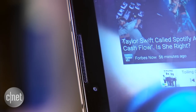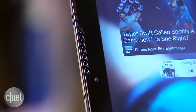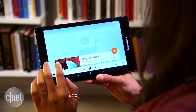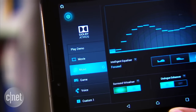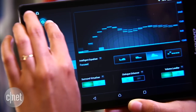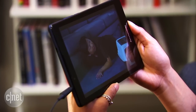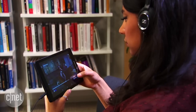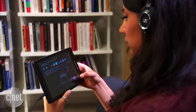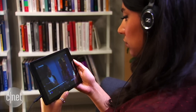The Lenovo Tab 2 A8 features two Dolby-powered front-facing speakers. They're not incredibly loud, and they lack bass, but when utilizing the built-in Dolby app, you can optimize the audio to sound as dynamic as possible. It's most noticeable when watching movies because background noises and dialogue sound crisp and clear. The sound also moves between the two speakers, or headphones if you're using them, and it creates an immersive experience.